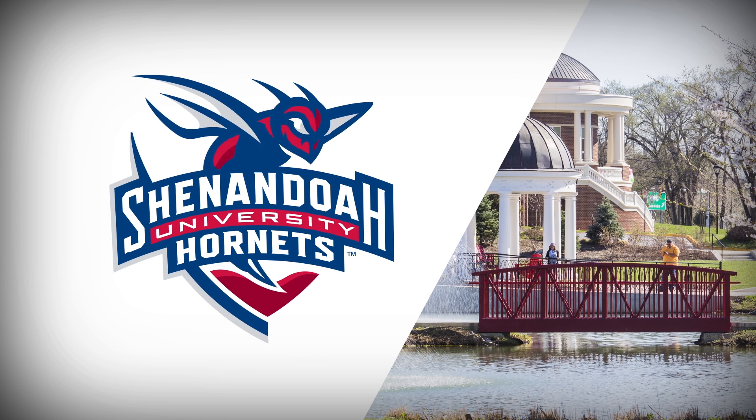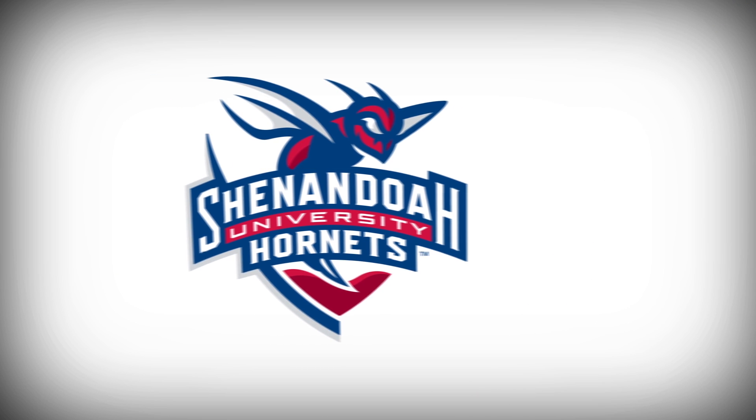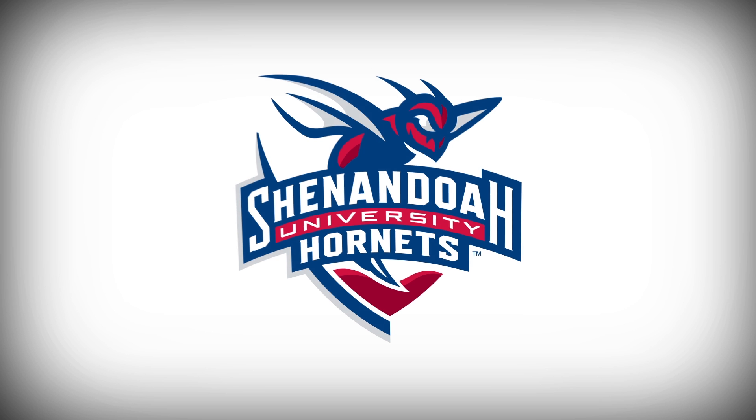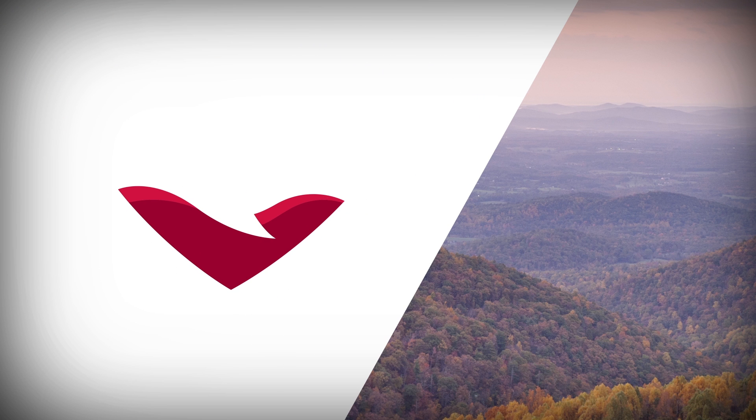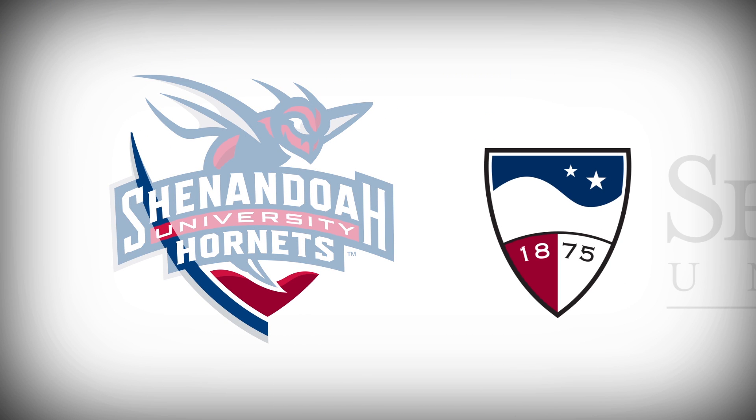The new primary logo features a custom athletic font arrangement that mimics the arched shape of the red bridges that dot main campus. The type stands above a stylized mountain range evocative of the university's Shenandoah Valley home. Through the use of positive and negative space, the logo references the university's crest.